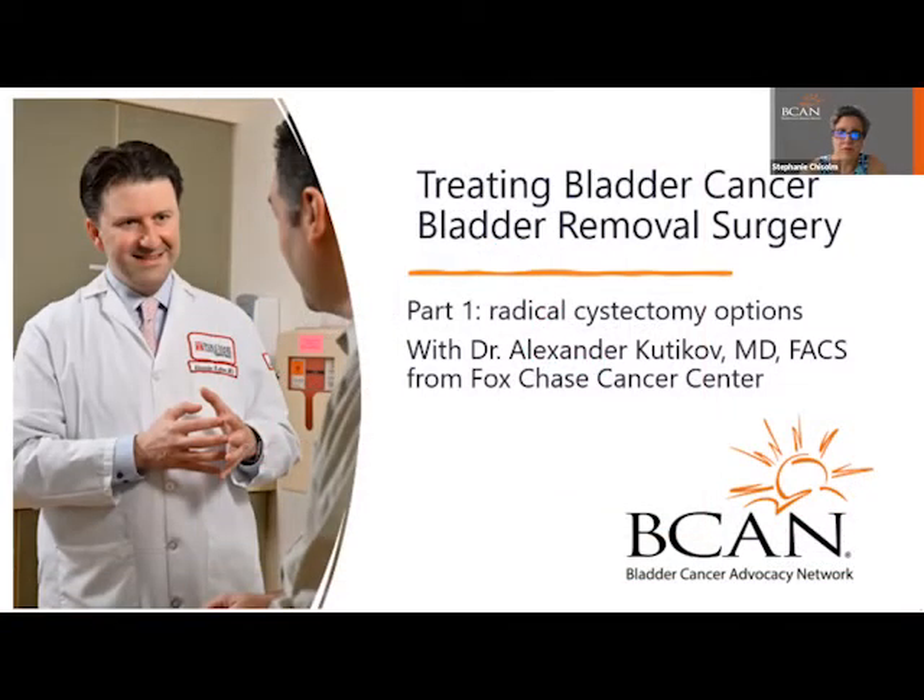Welcome to Treating Bladder Cancer: Bladder Removal Surgery, Part 1 — Radical Cystectomy Options. This is the Patient Insight webinar from the Bladder Cancer Advocacy Network.